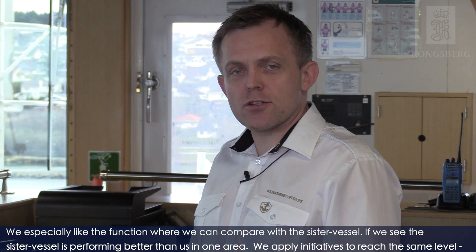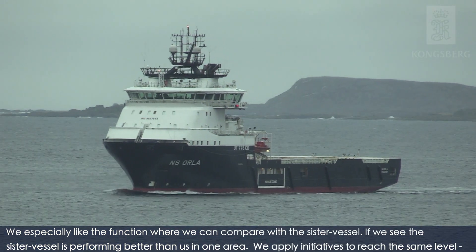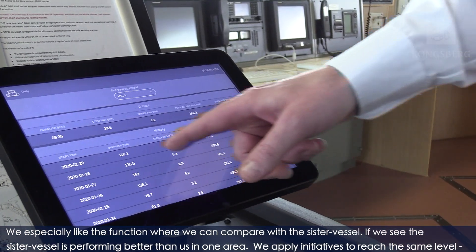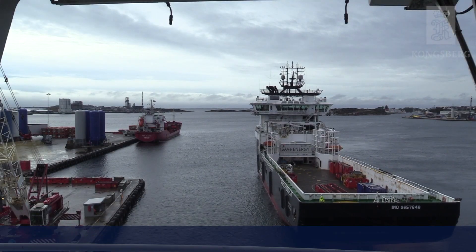Especially, we like the function where we can compare with the sister vessel. If we see the sister vessel is performing better than us in one area, we apply initiatives to reach the same level, or even better.